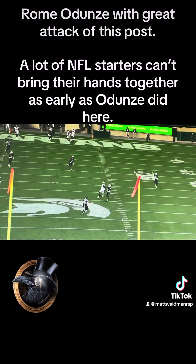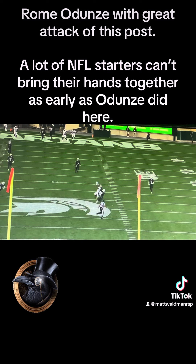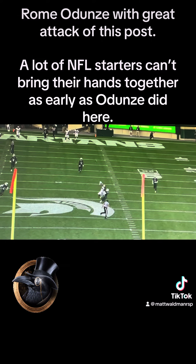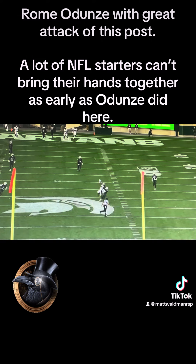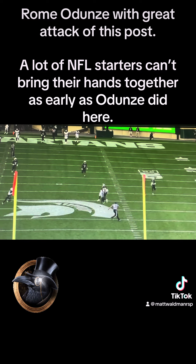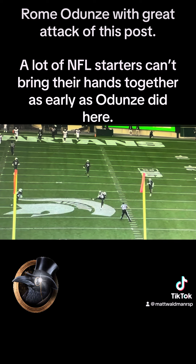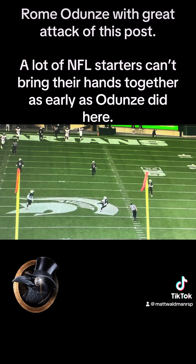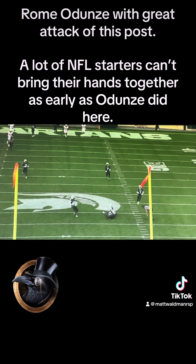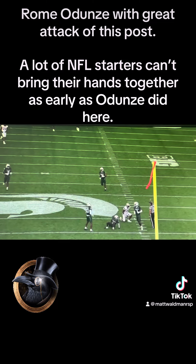High points the ball. Great timing on it. Look at the hands together as he brings his arms up — so many receivers fail to do this. Perfect catch. No clapping. Pulls the ball into his frame. Great job. Turns away from the ground so that he doesn't land on the ball, embracing the fall. Beautiful work.